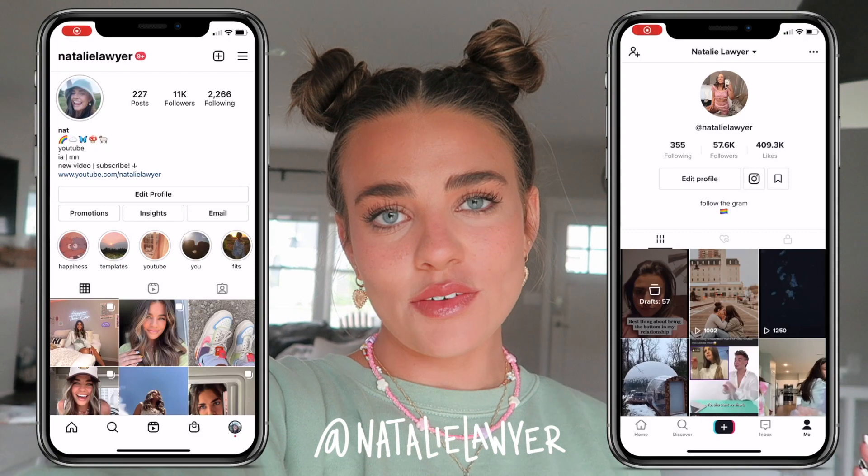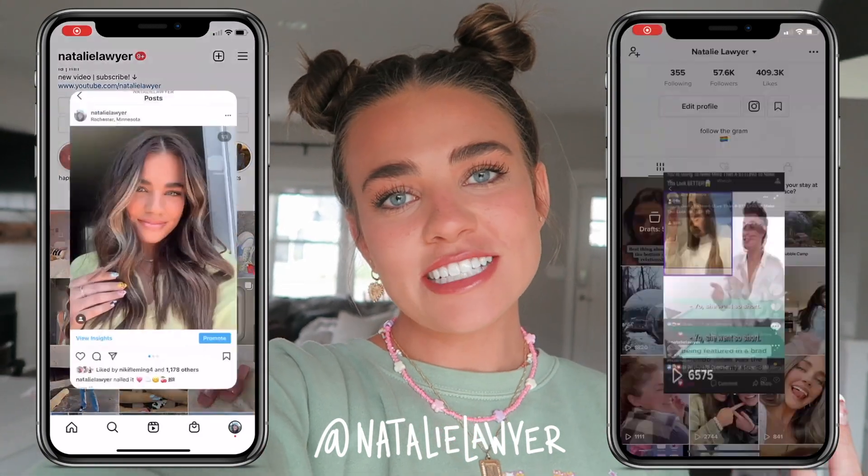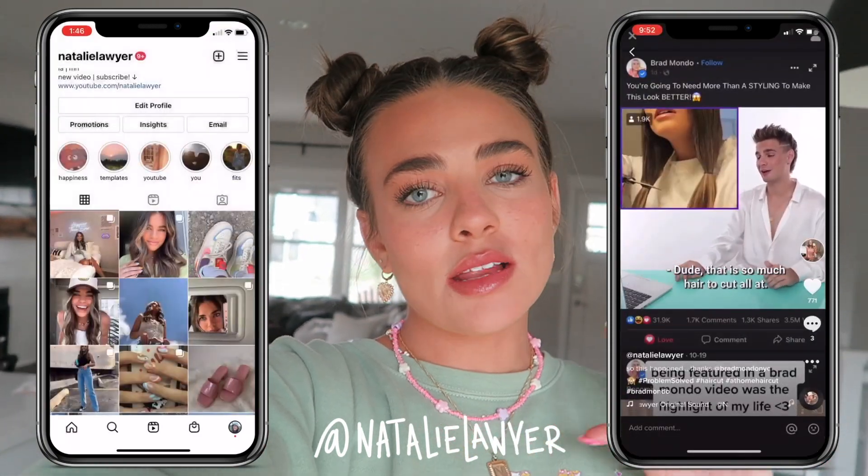Welcome to my channel, I'm Natalie, and today's video is going to be all about cleaning and organizing my car. My car is a complete disaster right now and I just got it last October, so I need to keep up with it. I also went to the dollar store earlier and got a few things to organize it and just necessities. So let's go check it out and get started.